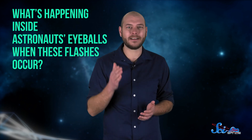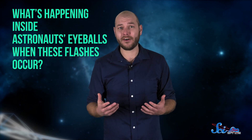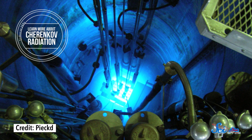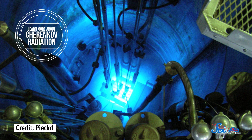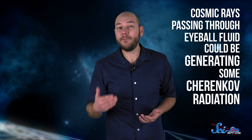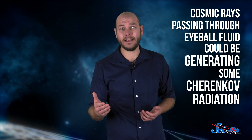But there's still a big mystery. We don't really know what's happening inside astronauts' eyeballs when these flashes occur. One possible culprit is Cherenkov radiation, which causes the blue glow you might have seen in photos of nuclear reactors. Cherenkov radiation happens when really energetic particles pass through a liquid faster than light can travel through it. These particles can interact with some of the liquid molecules, which respond by emitting some photons of light — the glowing Cherenkov radiation. Cosmic rays passing through eyeball fluid could be generating some Cherenkov radiation, which astronauts see as spots and flashes.